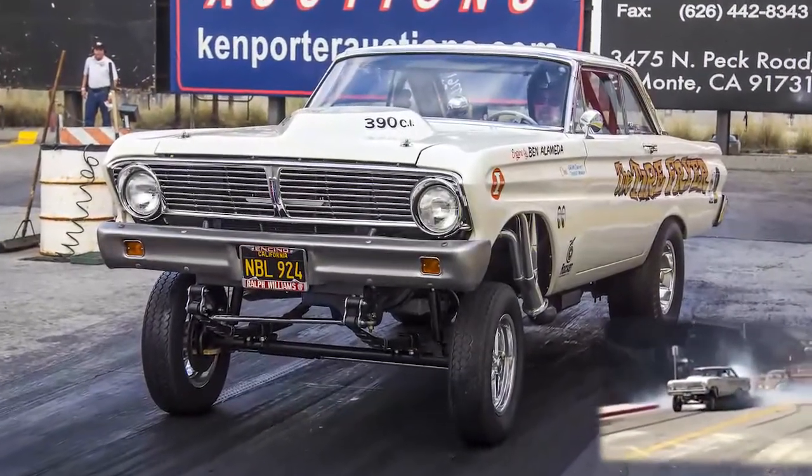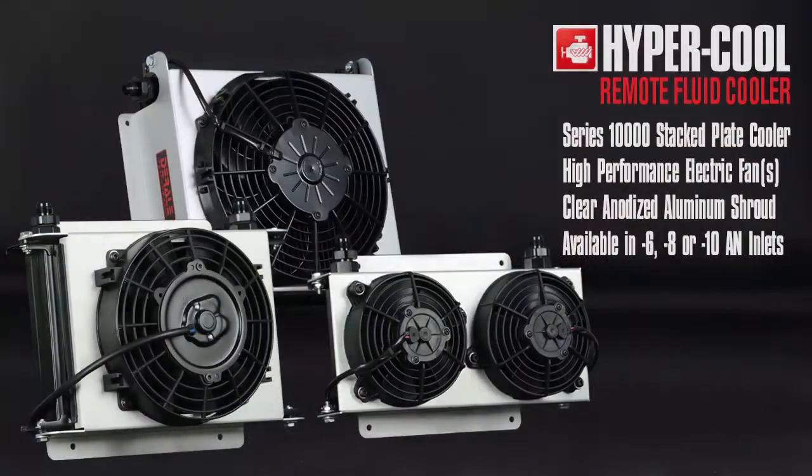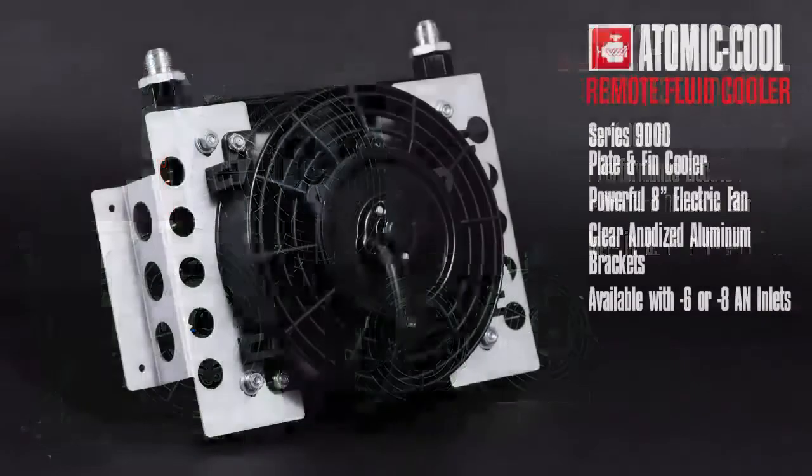Derale Performance offers several styles of remote fluid coolers to fit any application. Hyper Cool features include a Series 10,000 stack plate cooler, high-performance electric fan, clear anodized aluminum shroud, available in -6, -8, or -10 AN inlets.